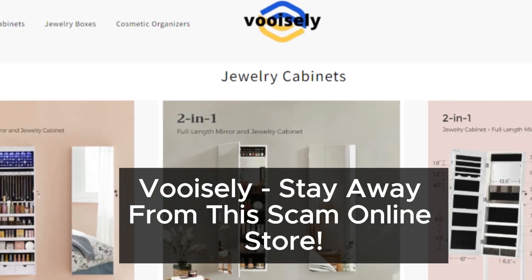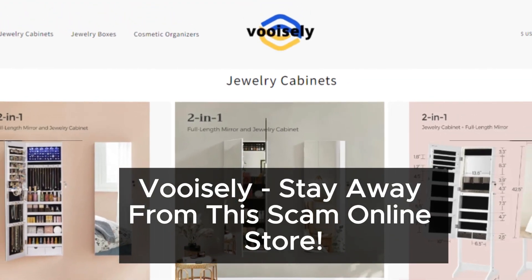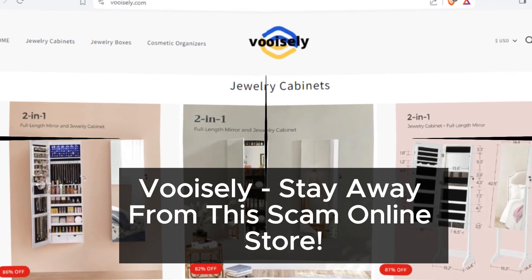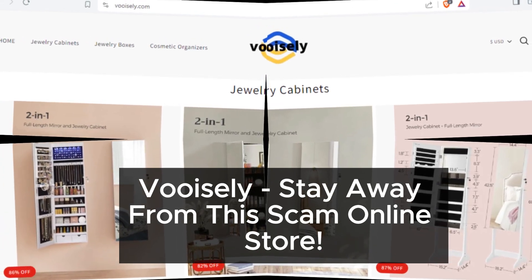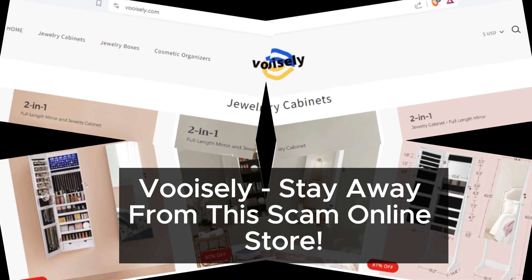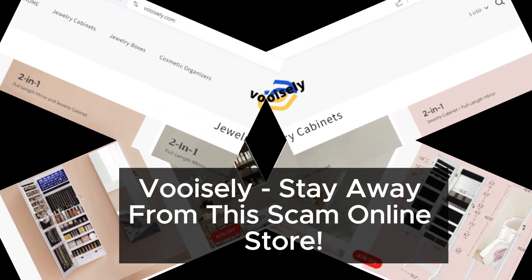So there you have it, folks — Vuosly is definitely one to avoid. Don't let their flashy discounts and fake promises fool you. Stay safe out there, and be sure to subscribe to our channel for more reviews like this one. Thanks for watching.